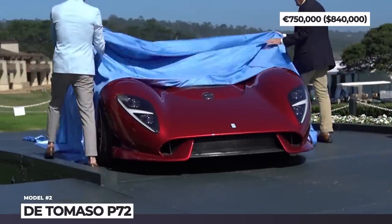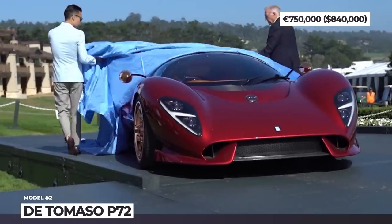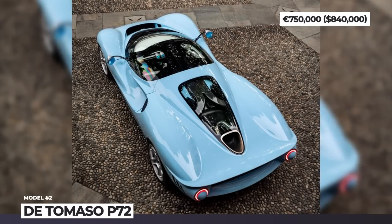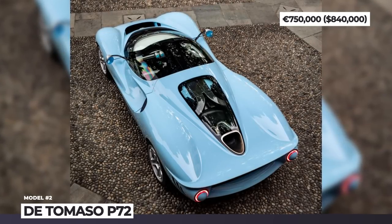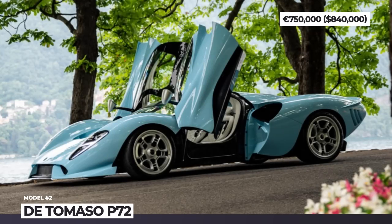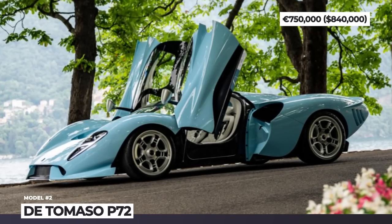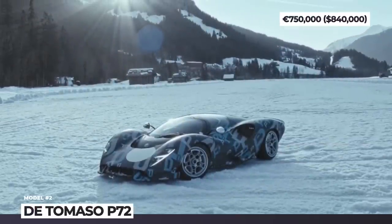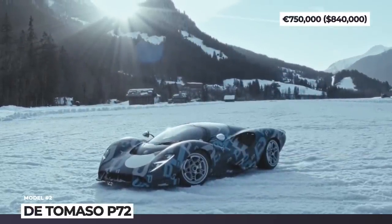De Tomaso P72. Revealed back in 2019, this GT will be the first automobile by the Italian De Tomaso since it was acquired by the Chinese Ideal Team Ventures eight years ago. Instead of the previously announced chassis, the car will use a new, lighter setup with a carbon monocell, while the bespoke engine will be supplied by Roush.